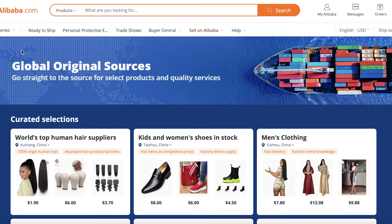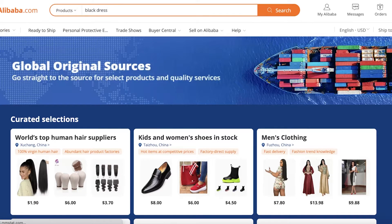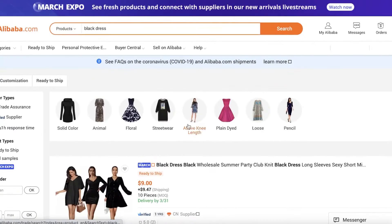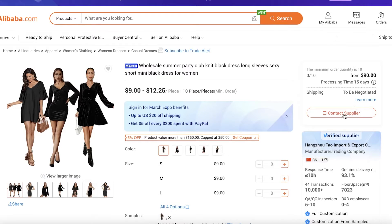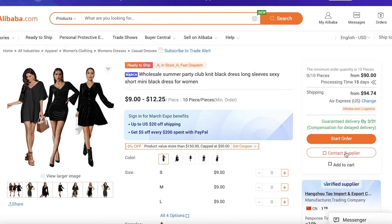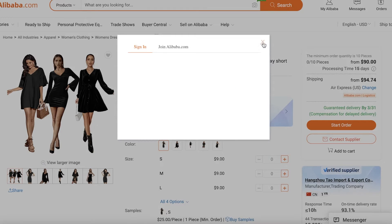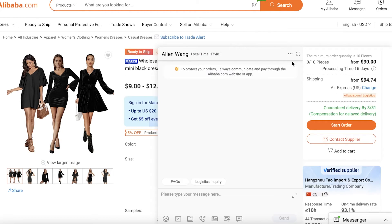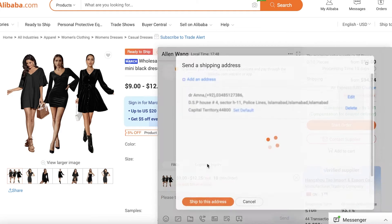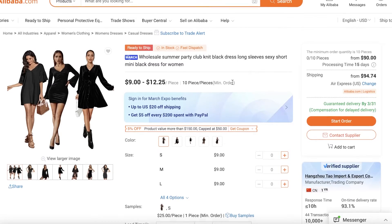Despite those cons, I still lean toward overseas suppliers. Let's take clothing as an example — if I search for a black dress on Alibaba, I get multiple options. To check if a seller is reliable, click 'Contact Supplier' and ask for a sample product — that's the most important step. Also check the minimum order quantity (MOQ); for example, 10 pieces. Negotiate to lower the MOQ, do a logistics inquiry, ask for their catalog, and handle all these basic questions upfront.